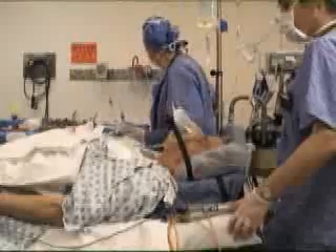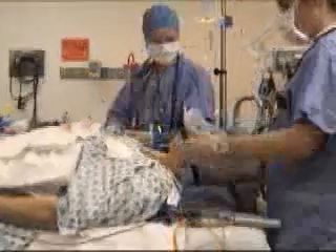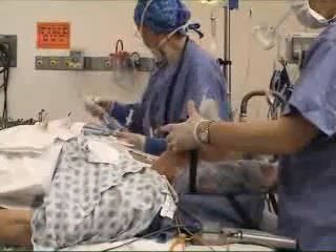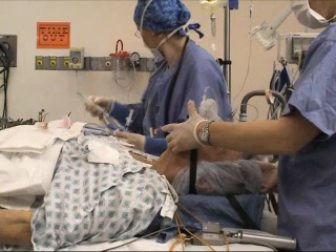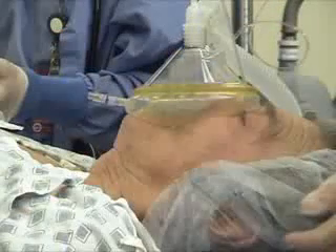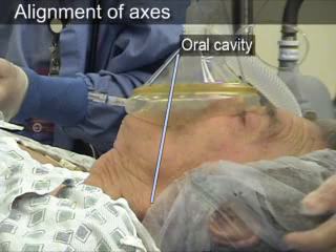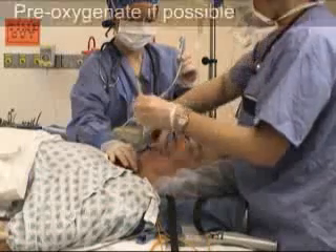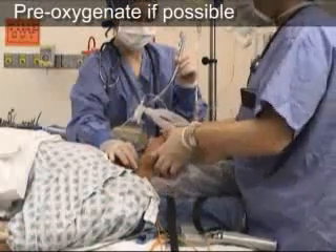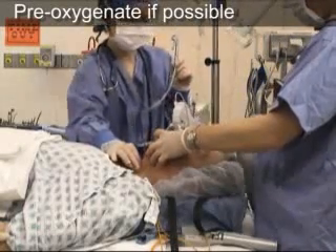Adjust the height of the bed so that the patient's head is level with the lower portion of your sternum. Unless contraindicated, place the patient into the sniffing position by placing a pillow or folded towel under the patient's occiput. This combination of flexion of the neck and extension of the head improves the alignment of the axes of the oral cavity, pharynx, and larynx, facilitating optimal visualization of the vocal cords. If the clinical situation allows, pre-oxygenate the patient with a non-rebreather mask or a bag valve mask with 100% oxygen for at least 3 minutes prior to the intubation.